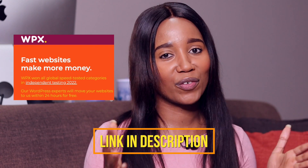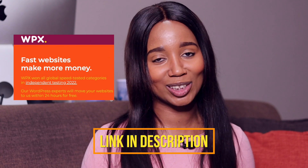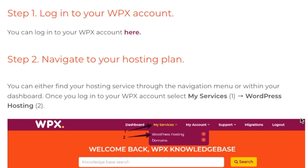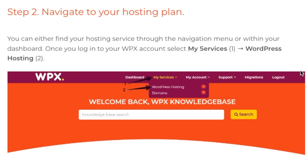If you want a free SSL certificate, go to WPX Hosting for a free certificate — plus it's an easy install. Here's the WPX Hosting page. To get to this page, go to the description box and you'll see the link there. The first thing you do is create or log into your account, then go to My Services, then WordPress Hosting.